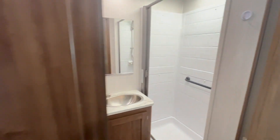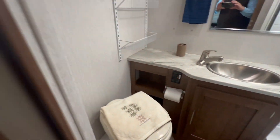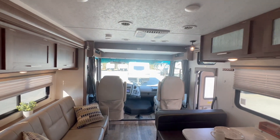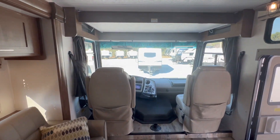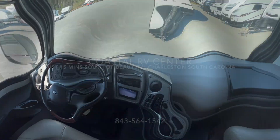Let's take a look at the bathroom. This coach also has a bed above the driver. Come see us at Coastal RV Center in Ravenel, South Carolina. Have a good day.